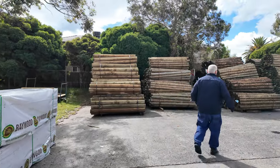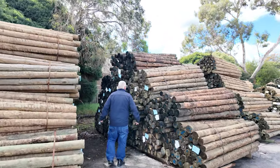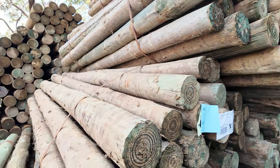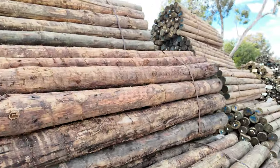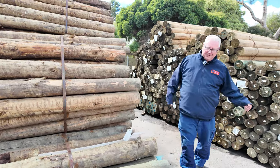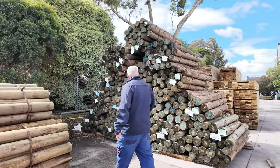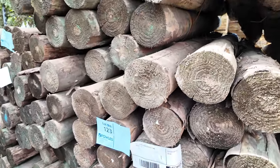Moving along, a number of poles again this week. We've got a heap of the 100 to 125mm 2.4s — nice fresh looking stock — and 90 to 125mm in the Cambios as well. Further up, more of the 100 to 125mm 2.4s, quite a few of them. If you're looking for that size, don't miss the auction. And there are a few packs of the 125 to 150mm 1.8s — about half a dozen or so packs in that size.